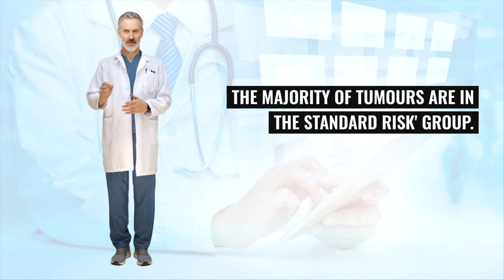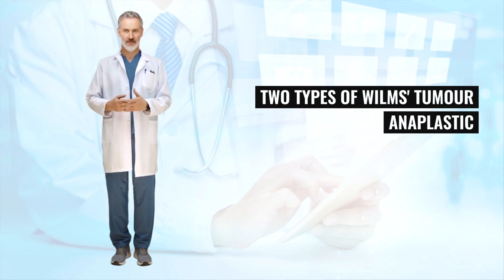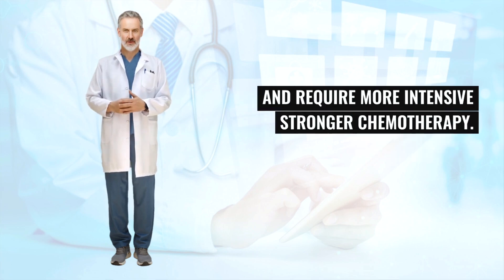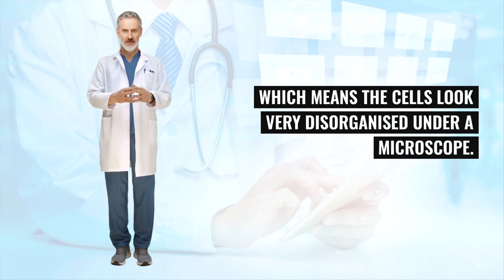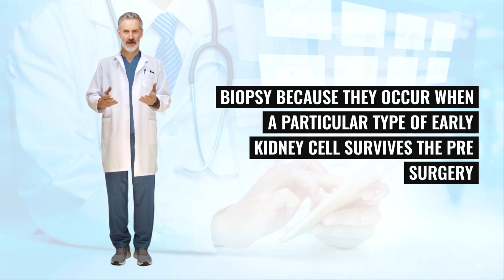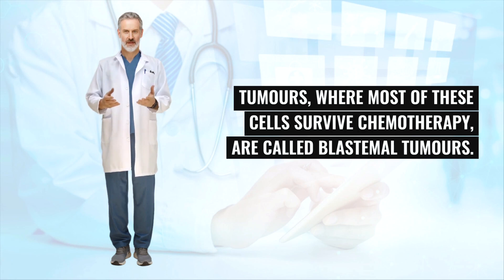The majority of tumors are in the standard risk group. Low-risk tumors require less treatment than standard risk tumors. Two types of Wilms's tumor require more intensive chemotherapy. Anaplastic Wilms's tumor: about 5% to 10% of Wilms's tumors have an appearance called anaplasia, which means the cells look very disorganized under a microscope. Blastemal Wilms's tumor: this group of high-risk tumors cannot be identified by looking at the biopsy because they occur when a particular type of early kidney cell — blastemal cells — survives the pre-surgery chemotherapy. Tumors where most of these cells survive chemotherapy are called blastemal tumors.